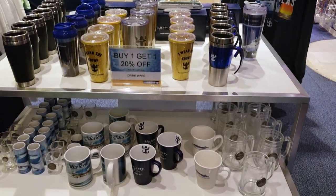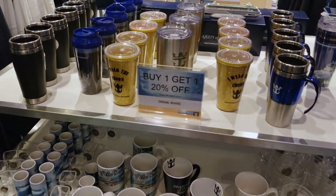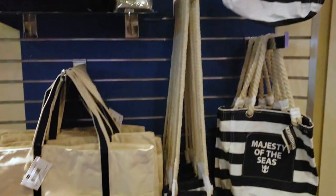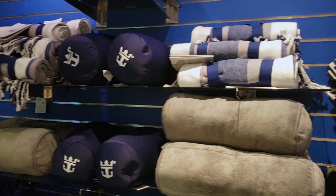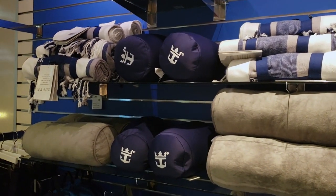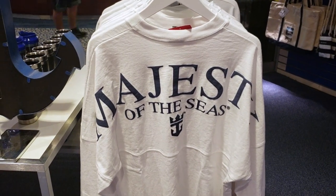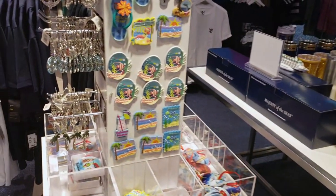The first store we take a look at is Gifts. They have a lot of souvenirs and mementos for you to take home and remember your trip. The Majesty of the Seas Spirit jersey is $55. They have quite a bit of key chains as well.